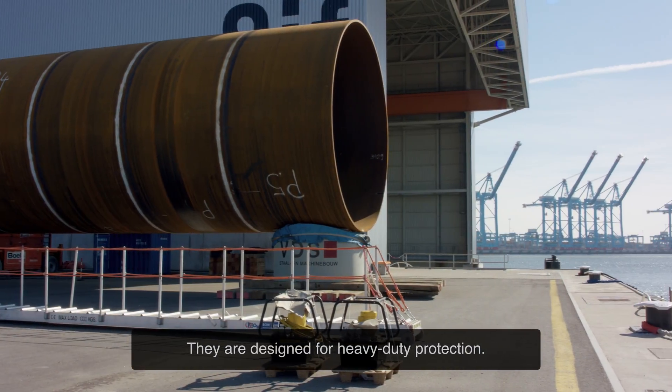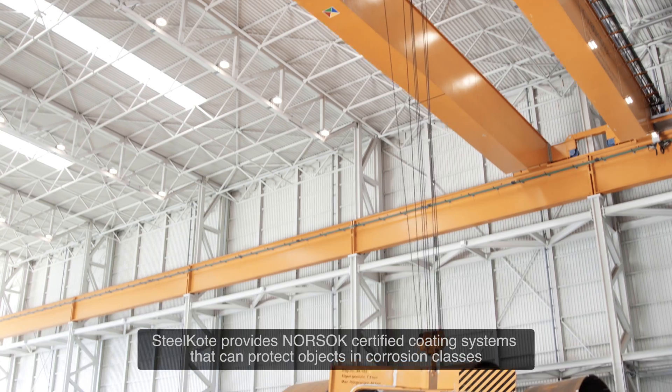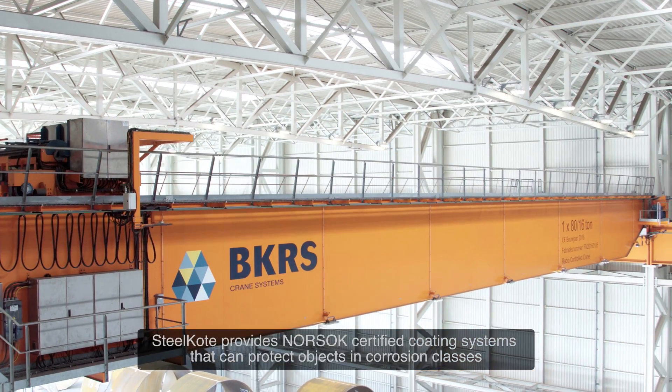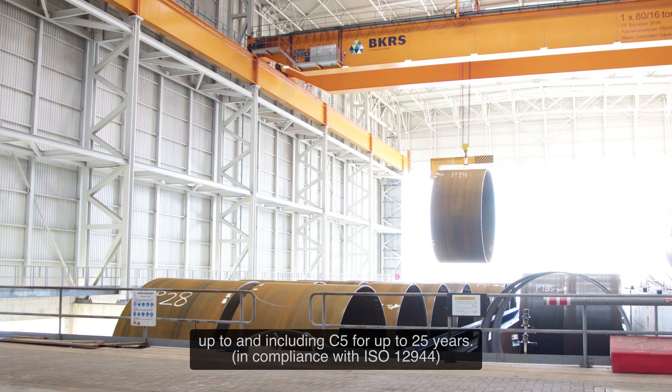They are designed for heavy duty protection. Steel Coat provides NORSOC certified coating systems that can protect objects in corrosion classes up to and including C5 for up to 25 years.